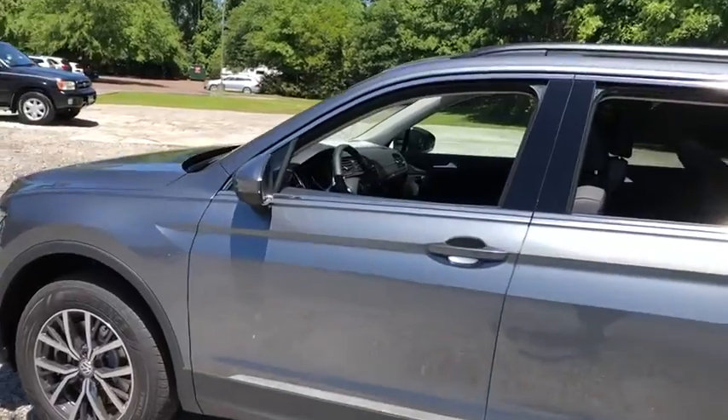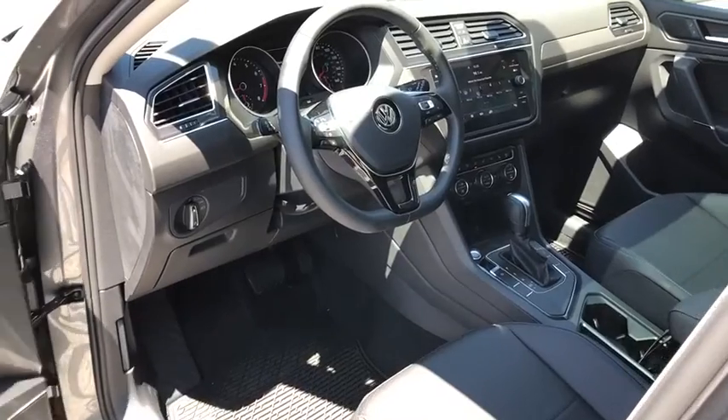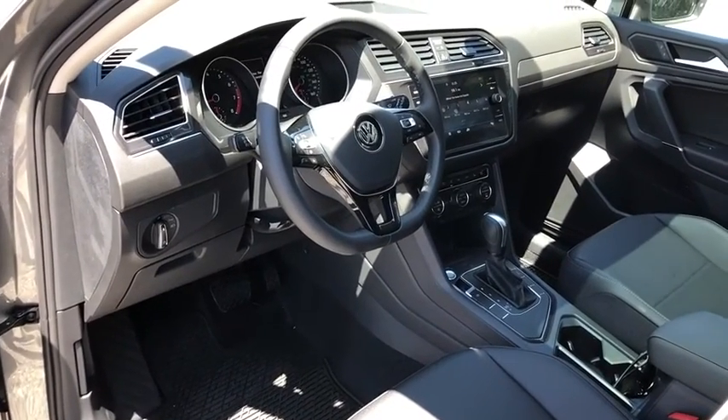Heated front seats. Power windows. Compass. Security system. Trip computer. Rear window defroster. Remote keyless entry. Brake assist. Panic alarm.